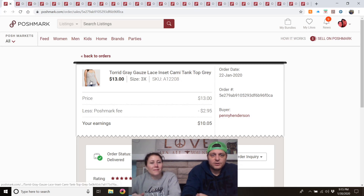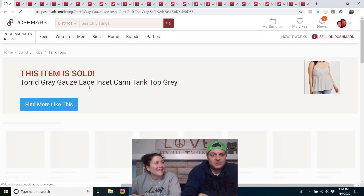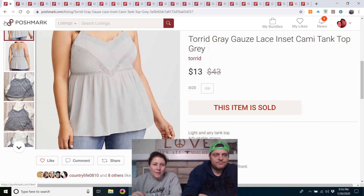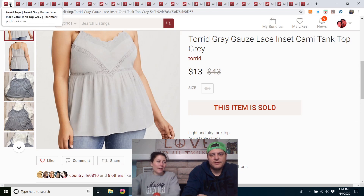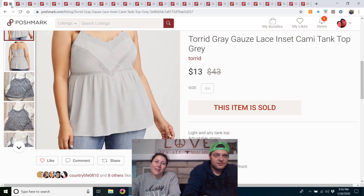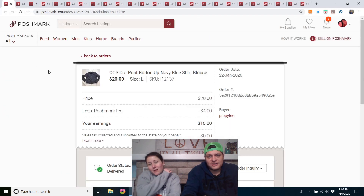Torrid gray gauze lace-inset cami tank top — from the outlet. I had set it aside to sell when it got warmer, but somebody bought it in January for $13. It was listed for $20; brand new they're $40. It literally weighed nothing and it sold really fast. Sometimes Torrid sells fast.